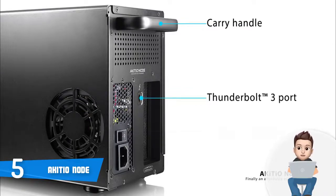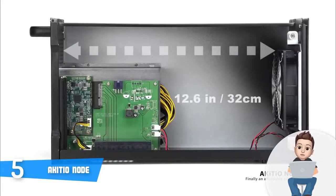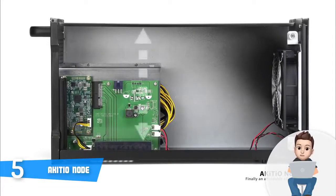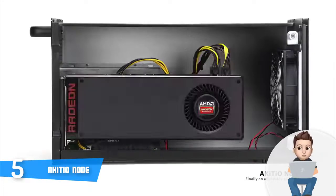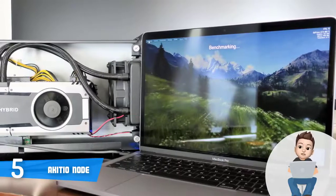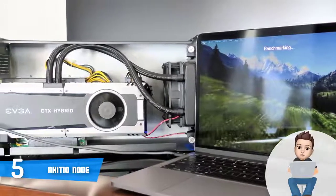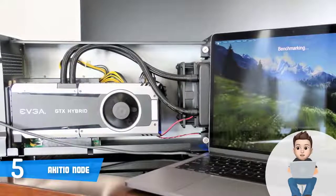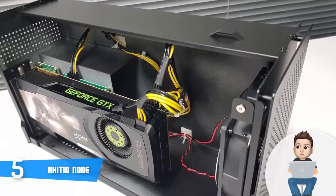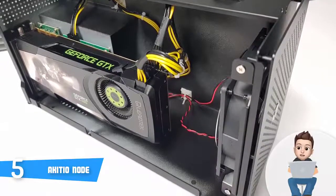The unit integrates a single PCIe x16 slot that can accommodate full-length and full-height cards, and its spacious enclosure allows double-width cards without any problem. Keep in mind that the node supports AMD on macOS High Sierra for now, but Windows users can support multiple GPU cards. You can pair this device with your regular laptop or mini PC, and you will feel an instant difference in frame rates while gaming. Photo and video editors will also benefit, as the dedicated GPU drastically improves rendering speed and productivity.